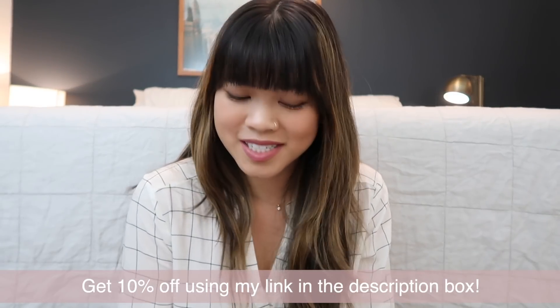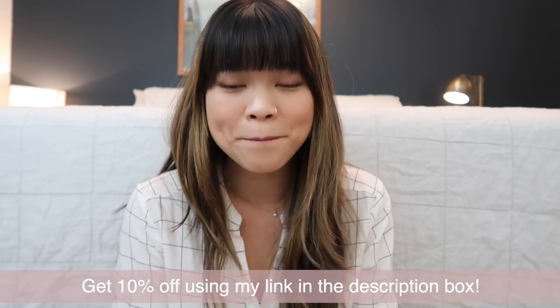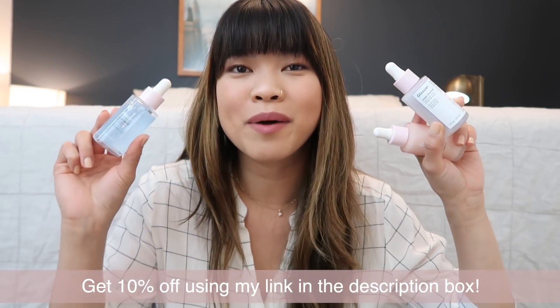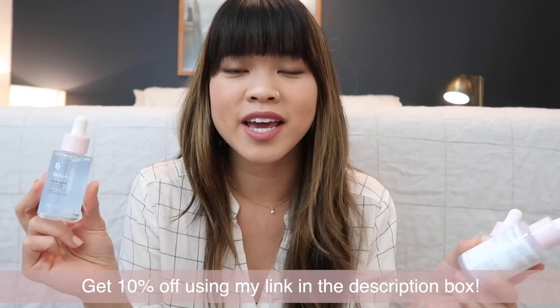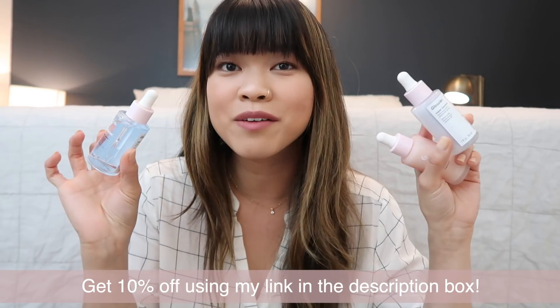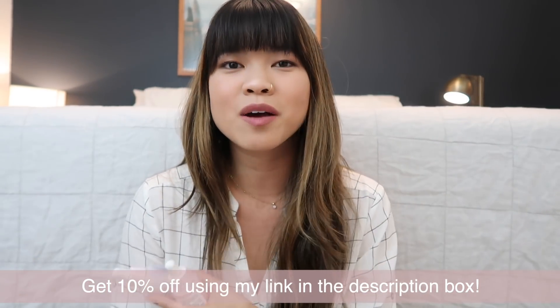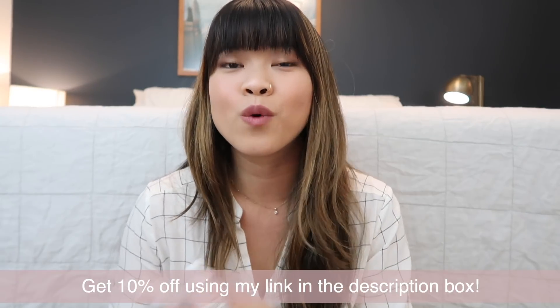Hi guys! Welcome to my channel. Today's video is going to be a little bit more informative than what I normally post, but that is because I'm talking about Glossier's newly relaunched supers. These serums are not new to Glossier, however they did reformulate them a little bit as well as give them a little bit of a facelift. So I just wanted to talk about what's new about these serums as well as explain what each of them does.